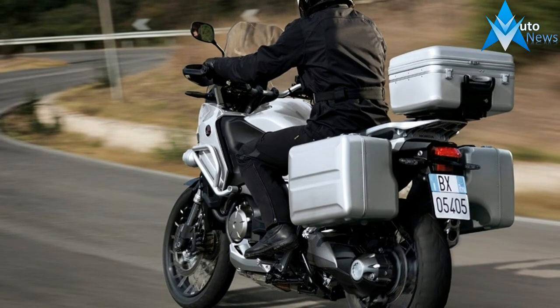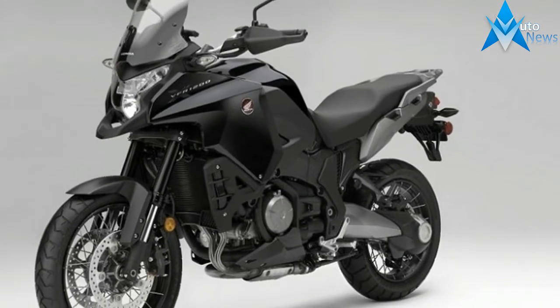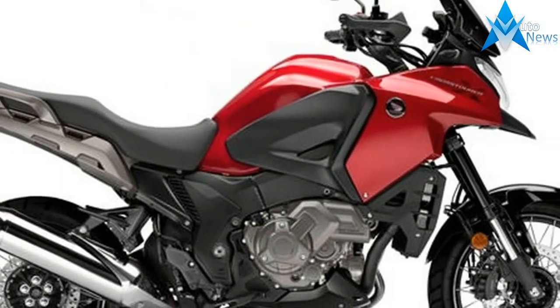Know much about Honda's V4 Shaft Drive Adventure Bike? No? Well you're not alone. It's an unintended secret and Honda wishes someone would let the cat out of the bag.